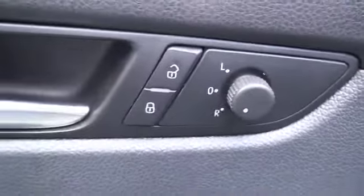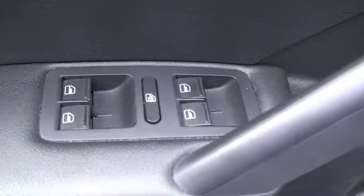The driver's door is going to offer you all power features as well. You have your power mirrors and power locks and you have your power windows.